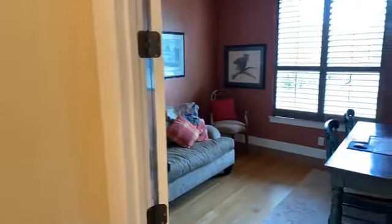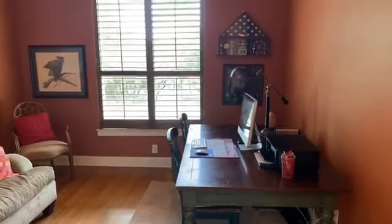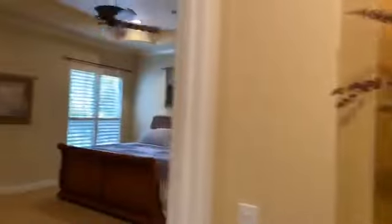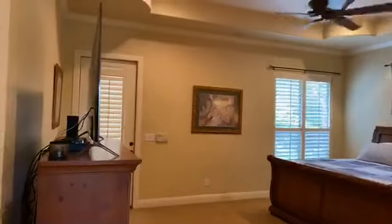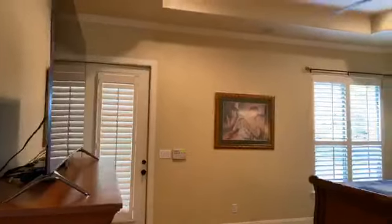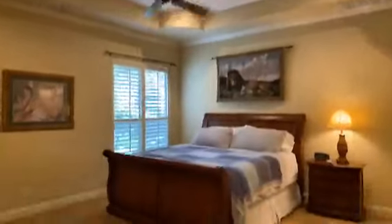Here to the right side of the house, you have a study right off the master. Nice ceiling detail here in the study. The master does have outside access and plantation shutters as well. Very nice ceiling feature in the master with recessed lights and ceiling fan.